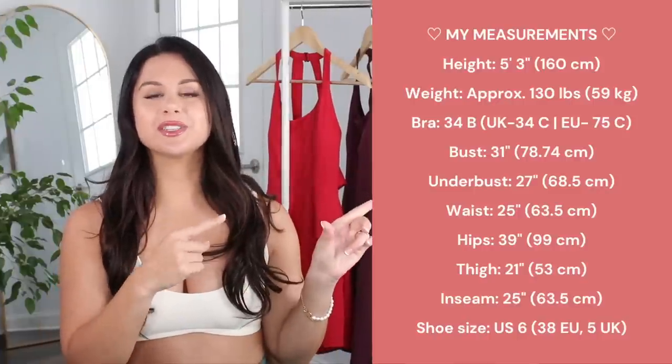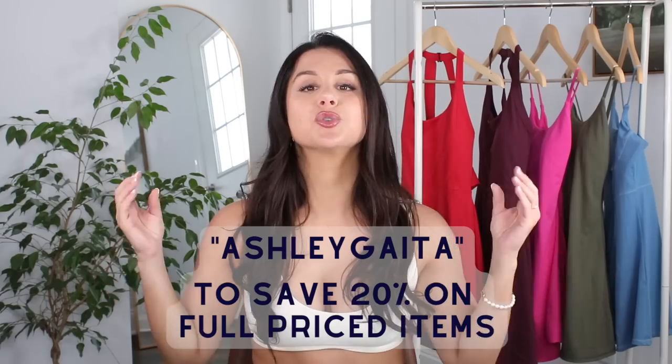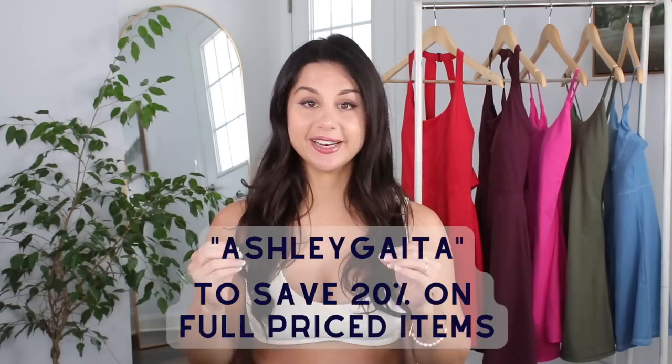Over here you can find my measurements — I'll also have them in the description box below. Every single dress you see in today's video will also be linked down below for your convenience. If you see something you like, my code AshleyGata gives you 20% off full priced items. Do keep in mind everything in today's video is in my true size small. As you can see right behind me, we have quite a nice color selection today and a few different styles to talk about.